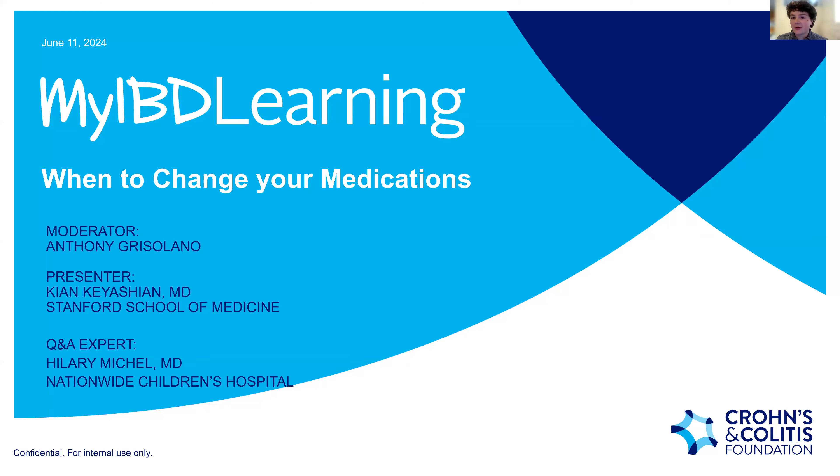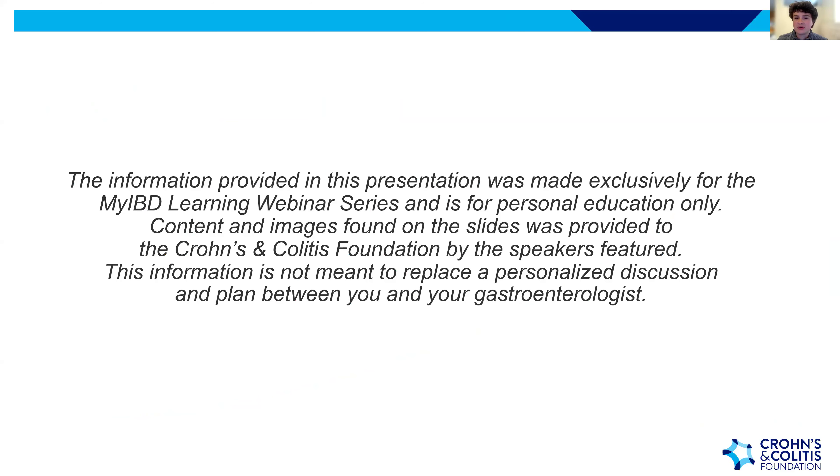On behalf of the Crohn's and Colitis Foundation, thank you all so much for joining. The information shared tonight is meant to be for educational purposes only and should not replace any advice or guidance from your own healthcare professional.